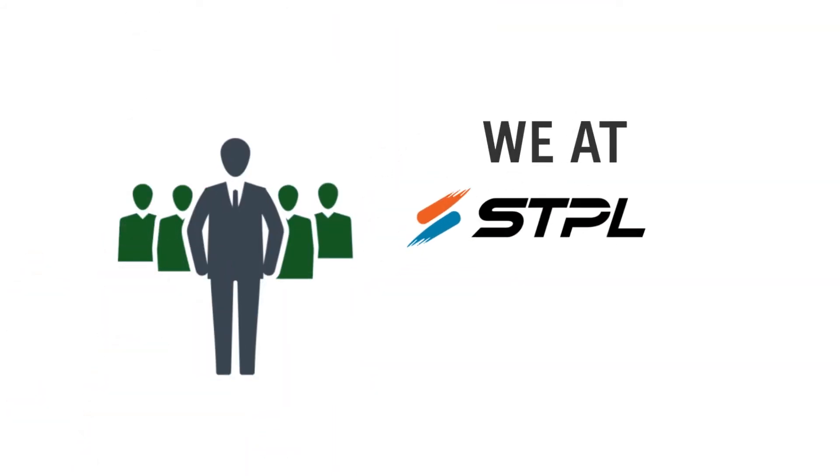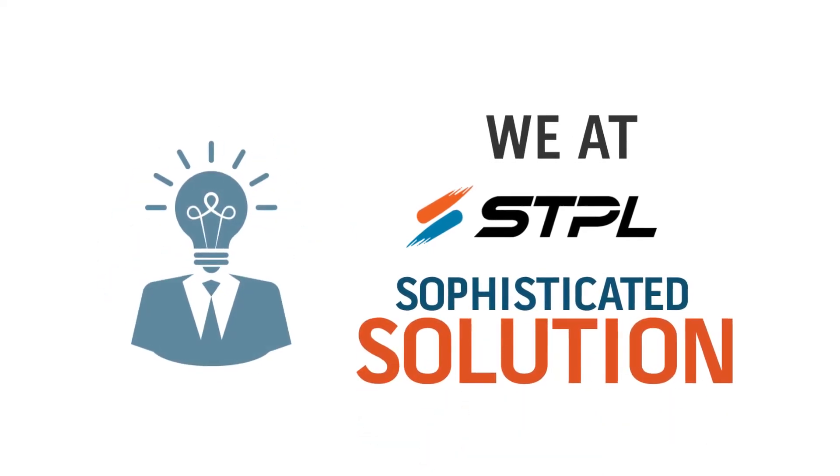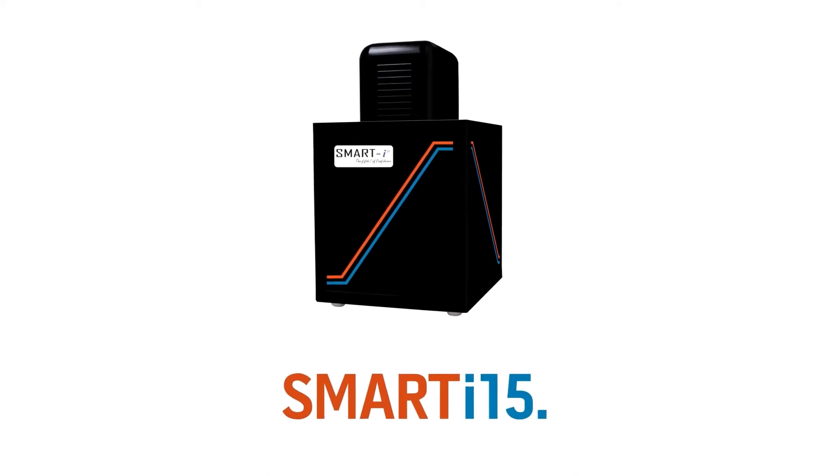We at STPL have a highly advanced and sophisticated solution to keep your diamonds safe all the time. Introducing the perfect protection for your precious diamonds — Smart i-15. It's as simple to use as it looks.